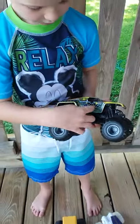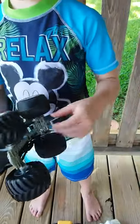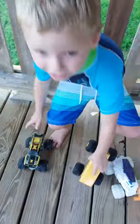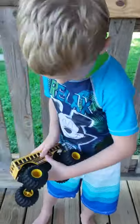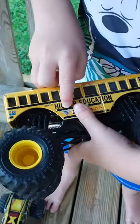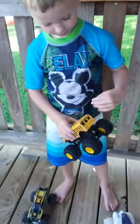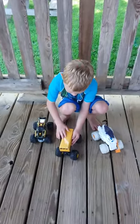You know where I got these at? I got them at Monster Jam! See those words right there that says Monster Jam on the top? This one is very flat on top.